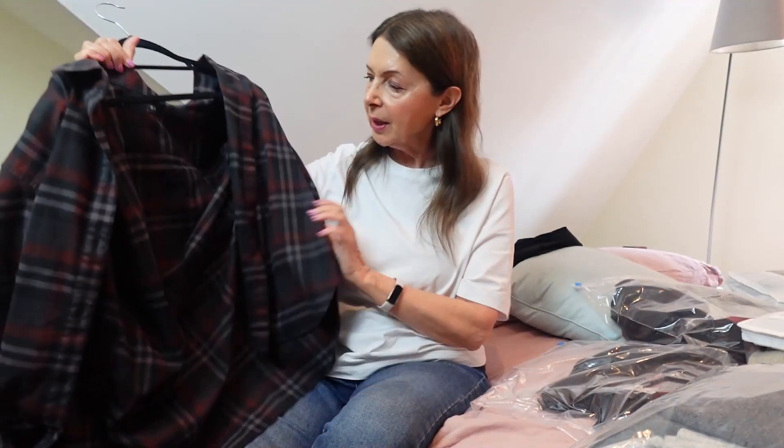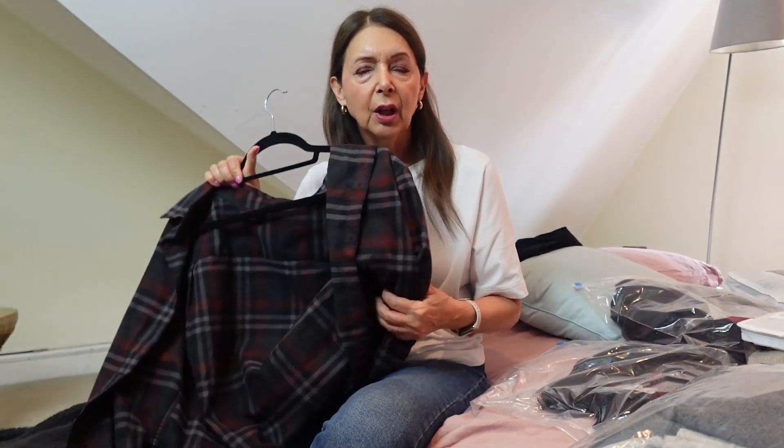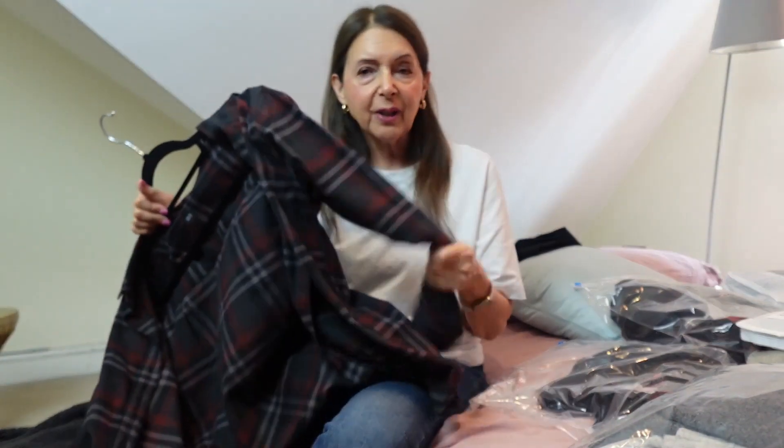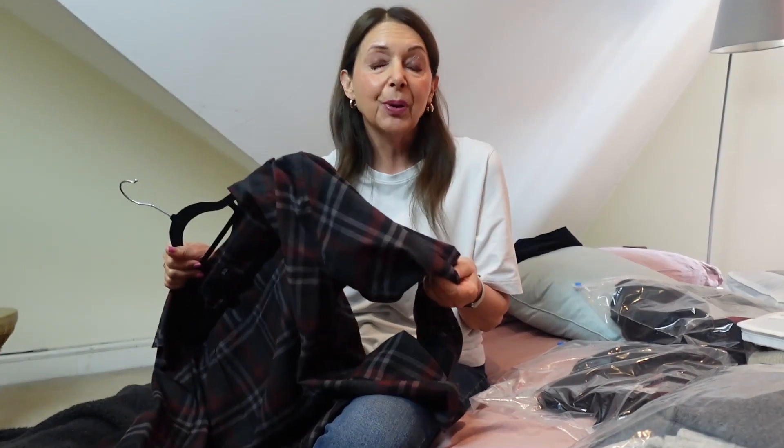This shirt is definitely in my colours, but I just didn't wear it much last year. I thought I'd wear it over a t-shirt — it's a Uniqlo x Inez de la Fresange brushed cotton shirt, lovely and warm. I'll keep it, but if I don't wear it this autumn/winter I'll sell or donate it.